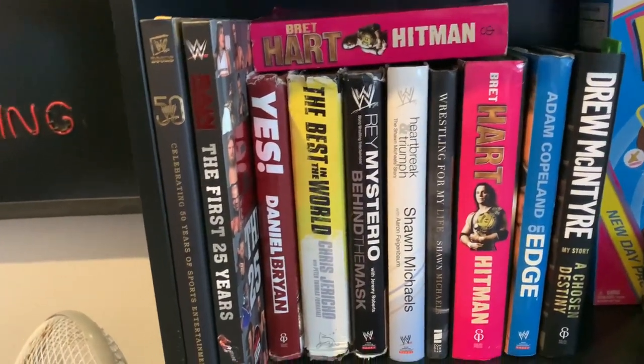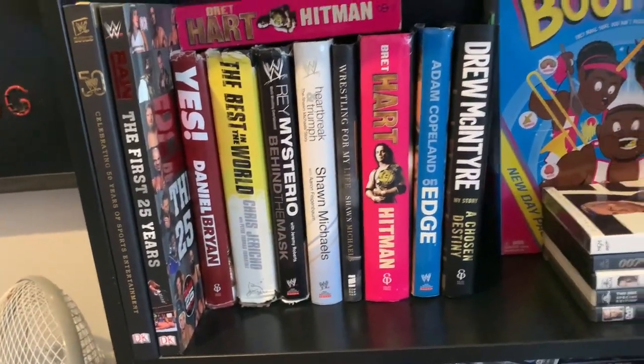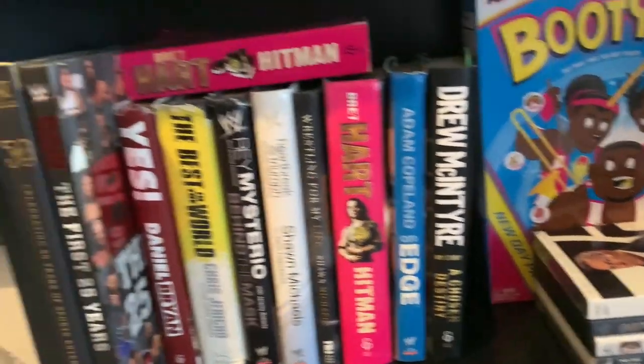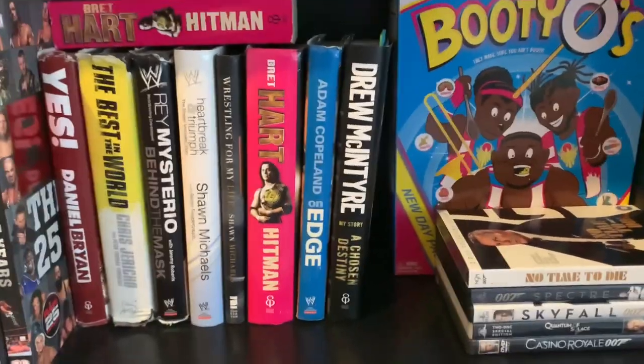Going down once more, we have some wrestling books — autobiographies and general wrestling books. The newest one to the collection that wasn't here last year is Drew McIntyre: A Chosen Story. I've begun reading it but I need to really finish it. I'd like to add some more books to this shelf — like Mox's new book, John Moxley — I would love to read that as well.